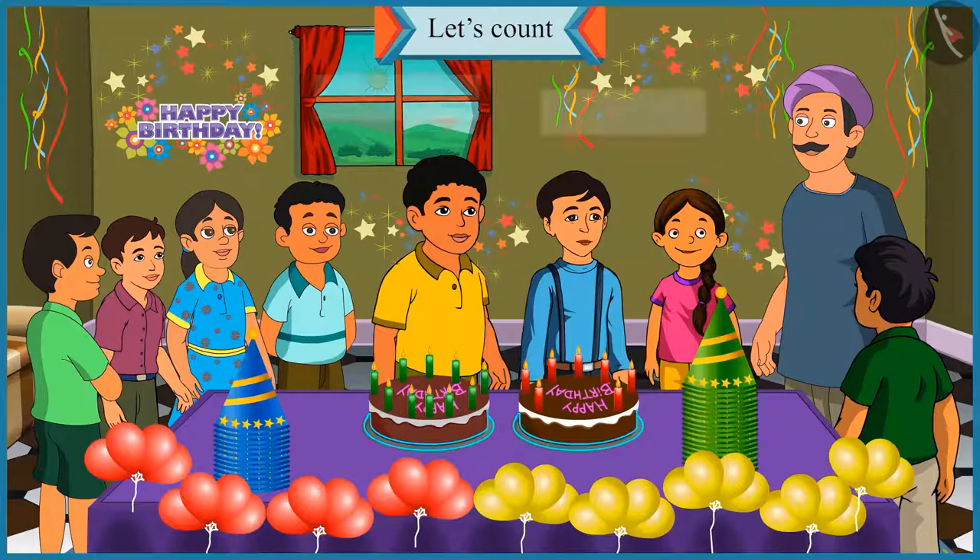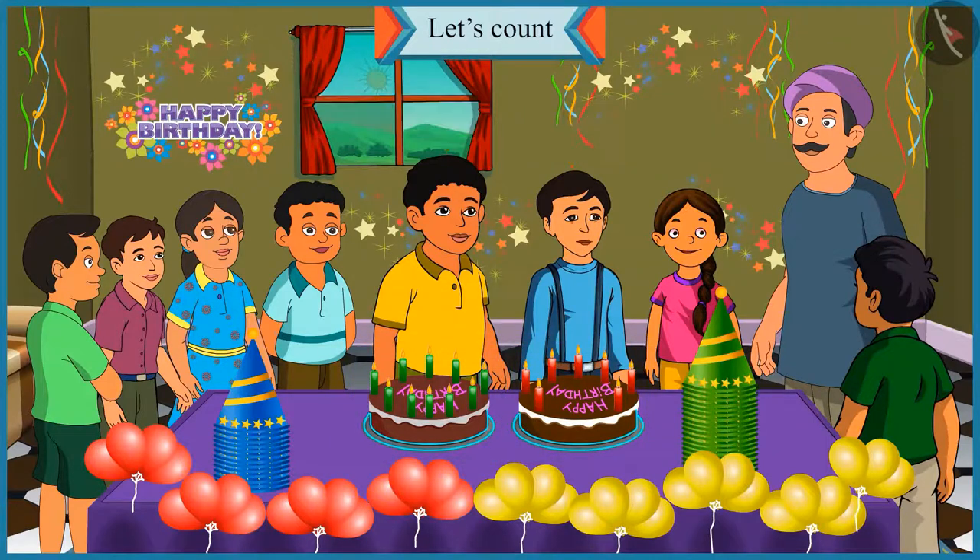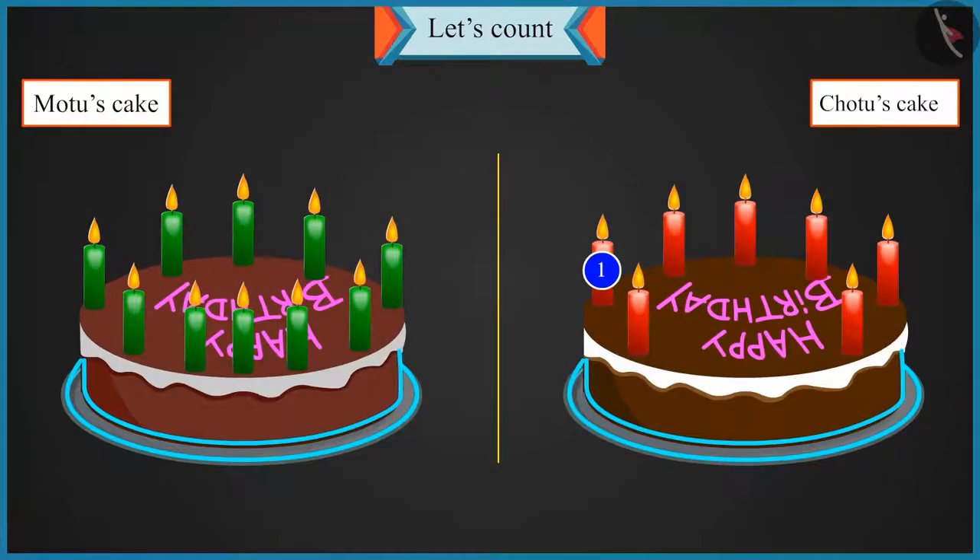Hey, what is this? I am younger than Motu, but the number of candles on both our cakes are the same. Oh no, Chotu. Count the number of candles on both the cakes. This is my one candle and this is Motu's one candle.